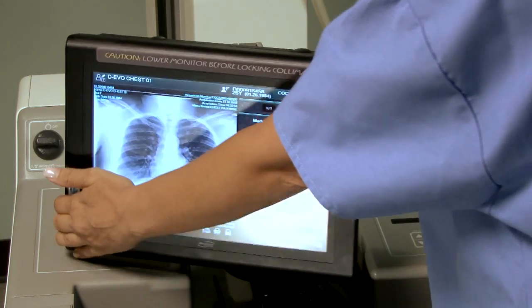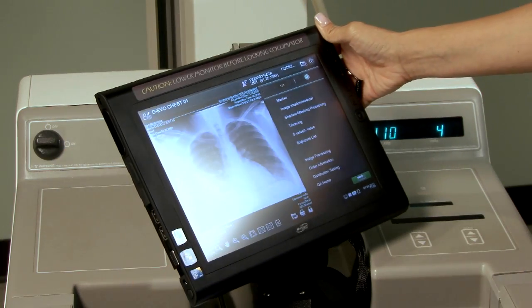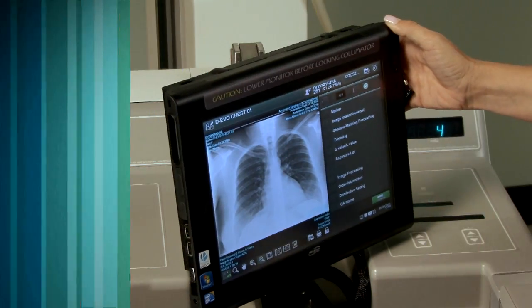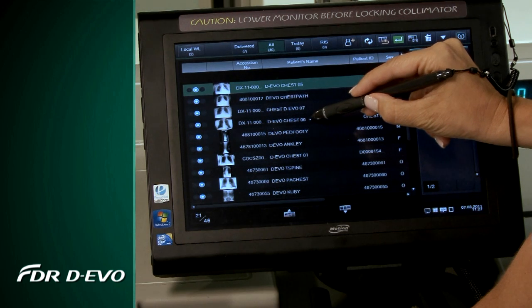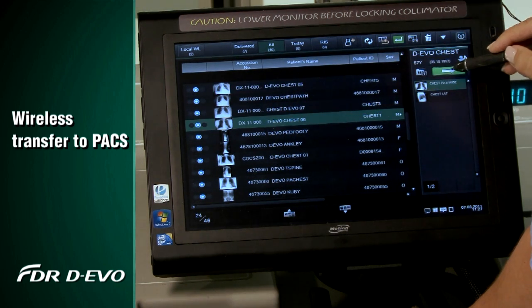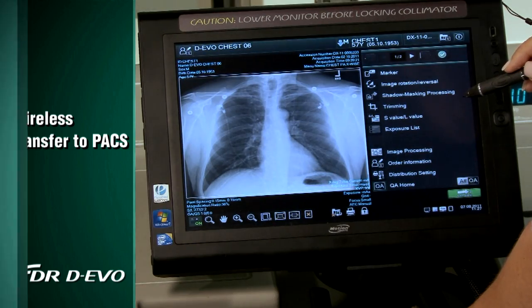The display's swivel mount can be rotated and tilted for viewing at almost any position. The system stores up to 4,000 images, and the robust wireless platform can quickly transfer images to a PACS from the patient bedside.